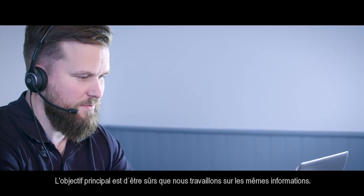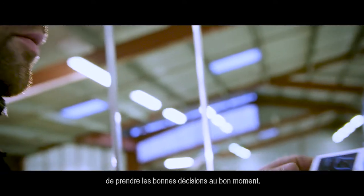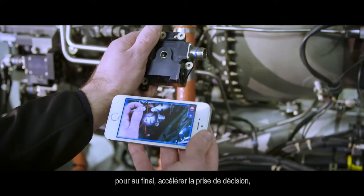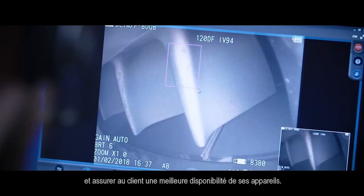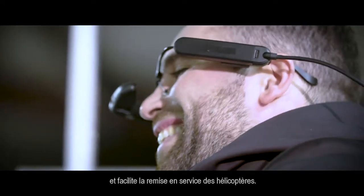The main goal is to be sure that we are on the same page. With this service, we are able to take the right decisions at the right time. This is bringing more proximity to the customers, and at the end, you will speed up the decision-making process — which means more aircraft availability for the customer. It's a quicker answer to the query and the best way to put the aircraft back in service.